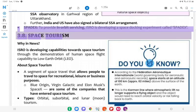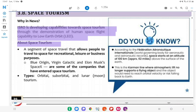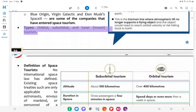3.8 Space Tourism. Why in News: ISRO is developing capabilities towards space tourism through the demonstration of human spaceflight capability to low-Earth orbit (LEO). About Space Tourism: A segment of space travel that allows people to travel to space for recreational, leisure or business purposes. Blue Origin, Virgin Galactic and Elon Musk's SpaceX are some companies that have entered space tourism. Types of space tourism: Orbital, suborbital, and lunar/moon tourism.